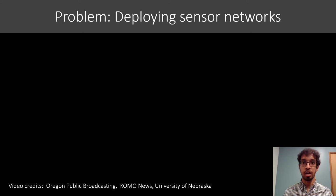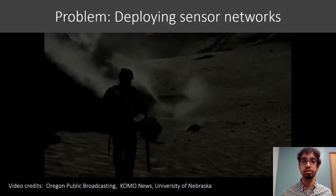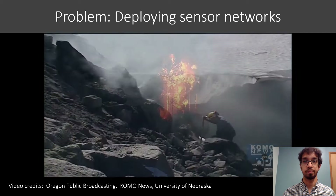Sensor networks have been a topic of interest in this community for some time and while a lot of work has gone into developing wireless protocols for them, a less explored challenge is the practical issue of deploying lots of sensors. For example, in this video we can see sensors being deployed to monitor the volcano Mount St. Helens. That requires a helicopter and a team of highly trained professionals to navigate this dangerous scenario and to actually go and place these sensors.